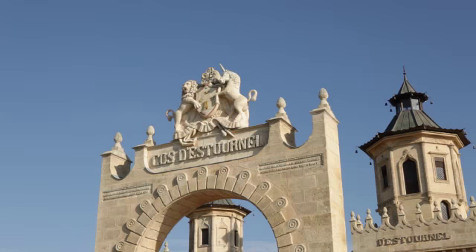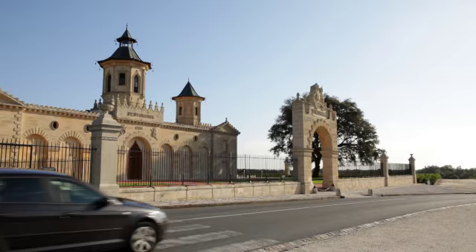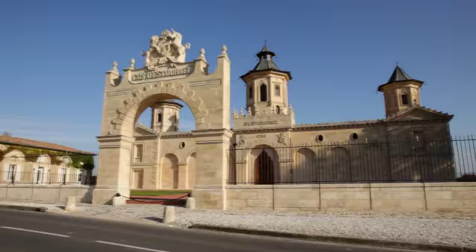In the 2009 vintage, Robert Parker awarded this winery, Cos d'Estournel, a hundred points, stating that it was perhaps the greatest Bordeaux he'd ever tasted. And of course the sales went ballistic after that, as did the price.